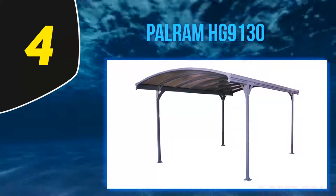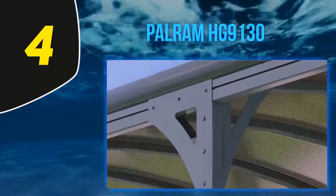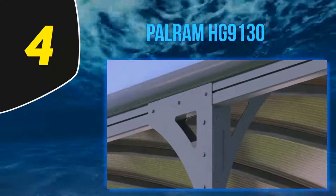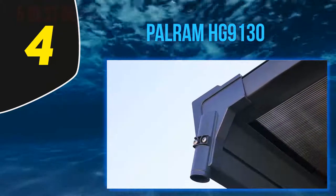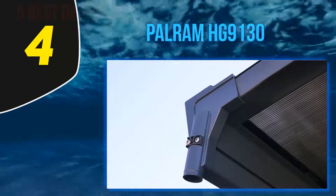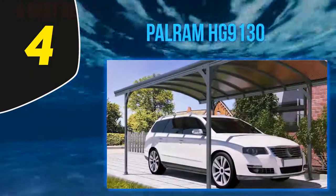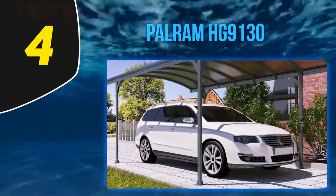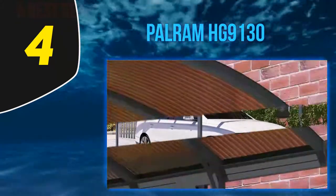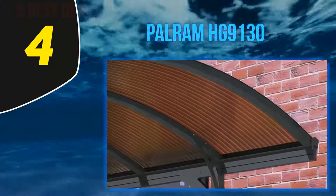At number four, the Powram HG-9130. Few models in this carport review can compete with the Powram when it comes to durability. Since this carport is made from six-millimeter polycarbonate material, it is virtually indestructible. The steel framework provides a solid foundation, so you do not have to worry about snow accumulating on its roof — it will be able to withstand almost anything from thick snow to hail.